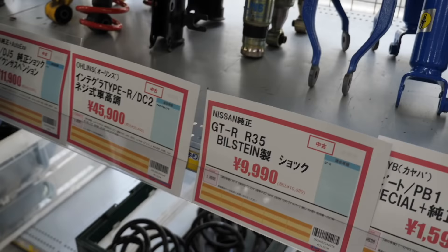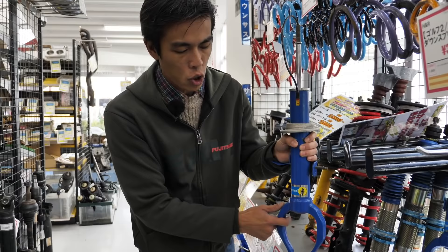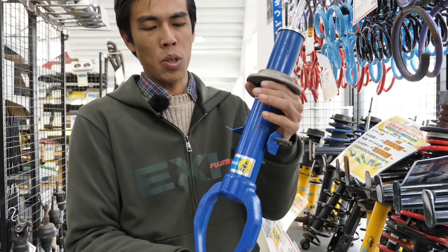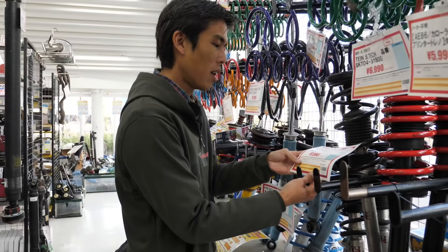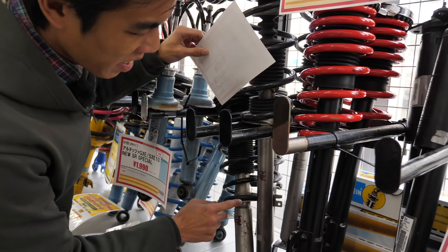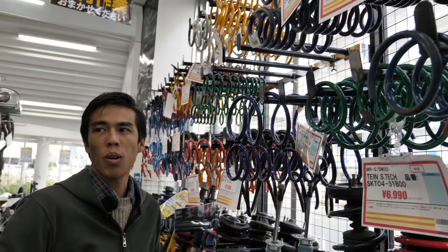Not only do they have aftermarket tuned parts, but they also have a variety of OEM factory stock parts — this one is for the R35 GTR. It's the factory Bilstein suspension for only $100. If you're looking to restore your car back to stock or your car is too lowered, this is really great. Over here I also saw R34 GTR stocks for an unbelievable price — $20. Judging by the condition of the rubber seats, there's not much rust or damage on the damper shell, and the rubber bushing seems to be in good condition.